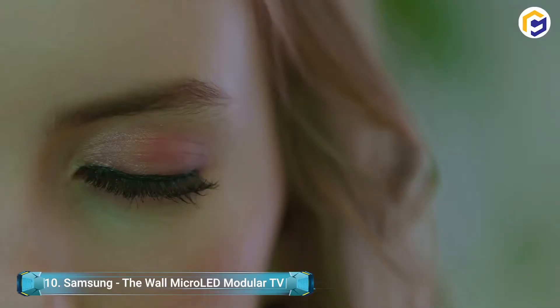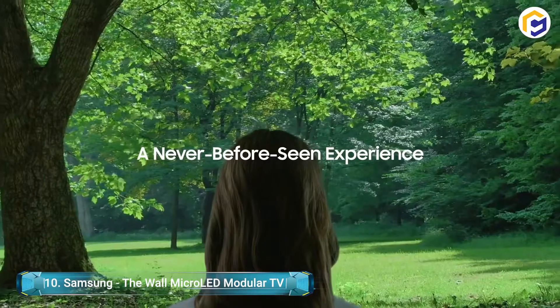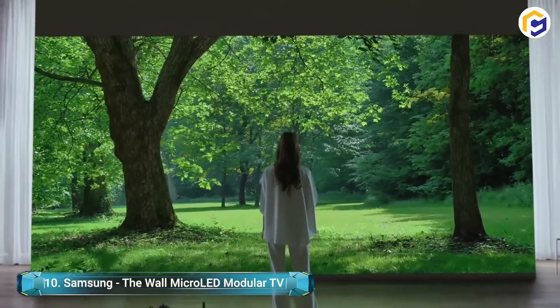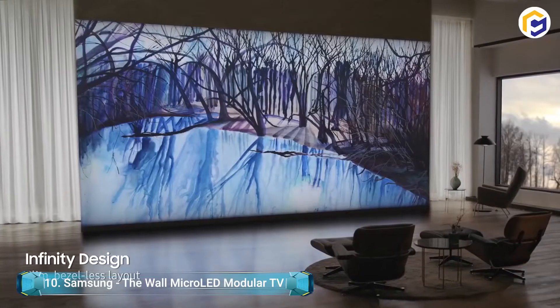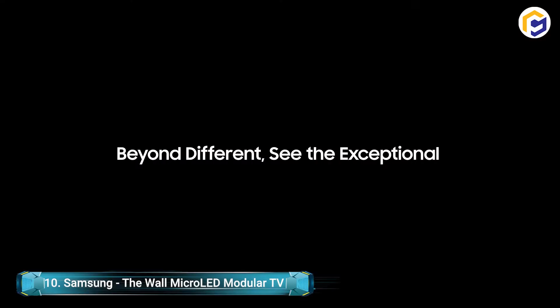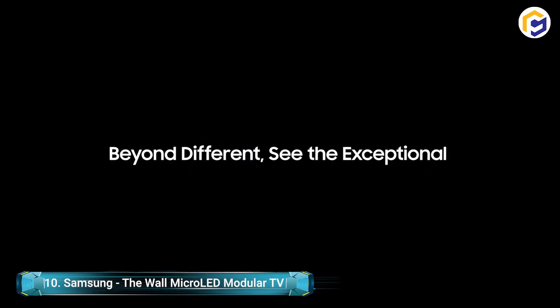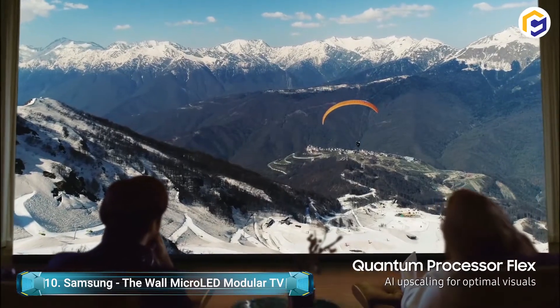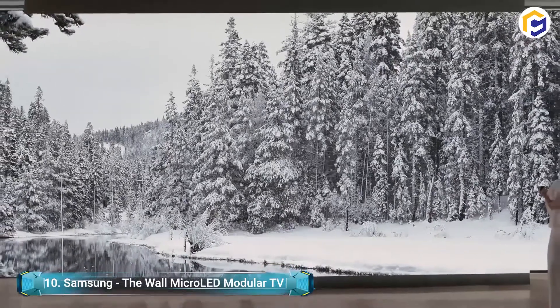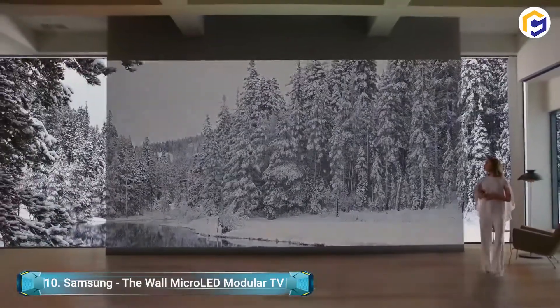The Samsung The Wall Micro LED Modular TV announced at CES this year brings four new screen sizes. Because these TVs are modular, you can make them the size you need. If you need something that will occupy your whole living space, you got it with The Wall. Moreover, this Micro LED TV arrangement will look practically like wallpaper.